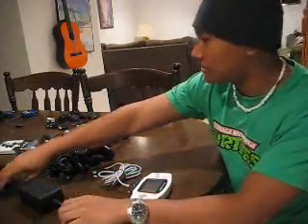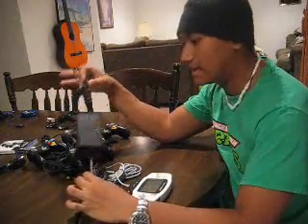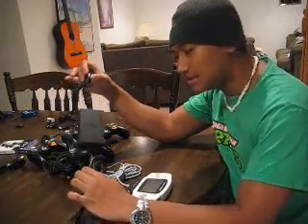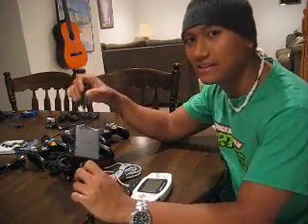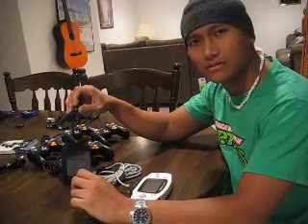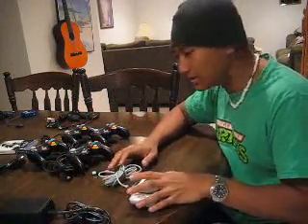The next thing I'm gonna show you is — I call this puppy 'the Juice,' a.k.a. the power cord. This right here is what powers the GameCube, what makes your dreams come true. This is what gives the GameCube the electricity it needs. Thank God for Thomas Jefferson — or was it Thomas Edison? I don't know, whoever discovered or invented electricity.